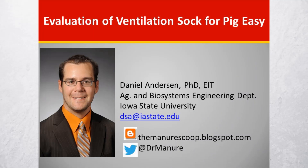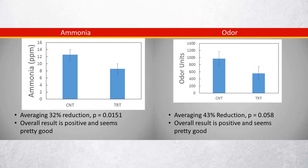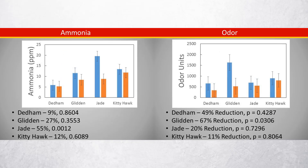A 2017 Iowa State University study found that Breezy reduces in-barn ammonia by 32% and odor by 43%. The Iowa State University study resulted in findings that clearly demonstrate a reduction in in-barn ammonia and overall odor levels.